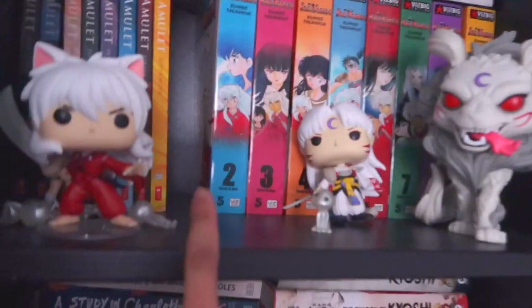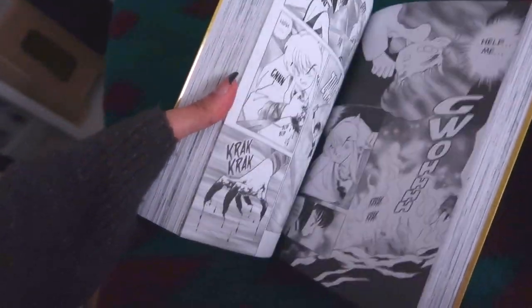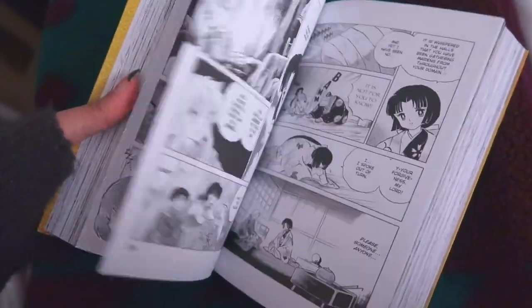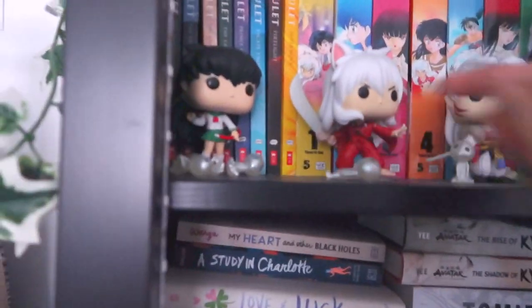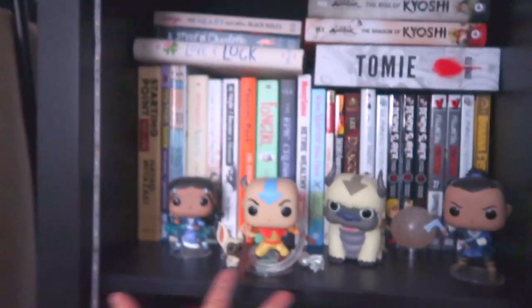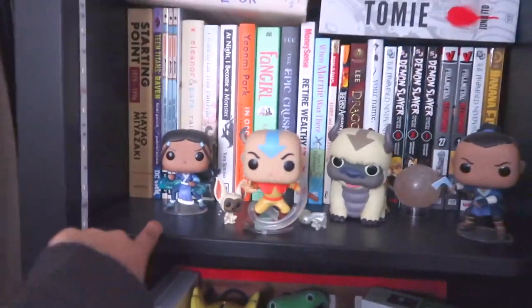Lastly on this shelf I got the Inuyasha Vizbig Edition - volumes one to nine, which are three-in-ones, remastered version all in English. I have little forest spirits from Princess Mononoke scattered around. Down here I have Avatar: The Last Airbender Funkos - Aang, Momo, Appa, Sokka, and Katara - and then a bunch of books I haven't read yet because I was saving them for commuting when I went to school.